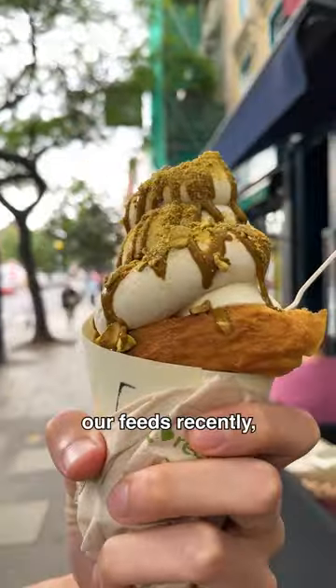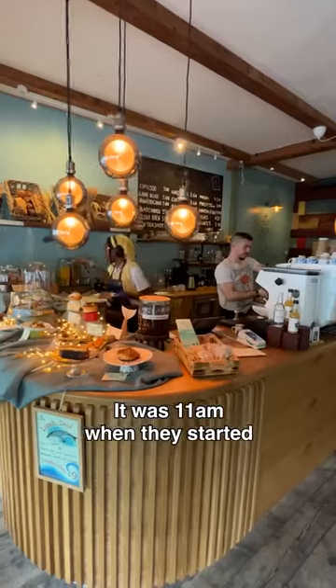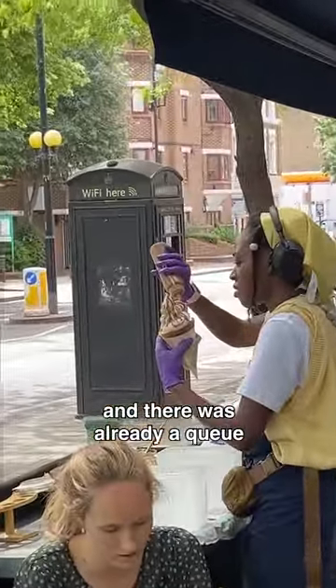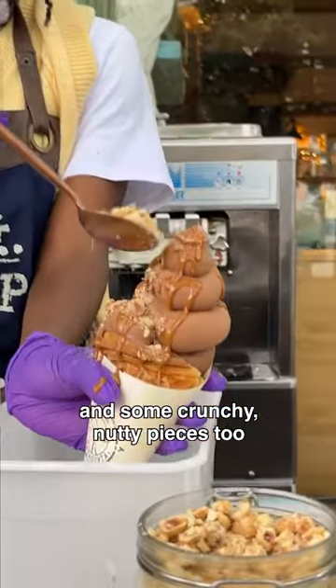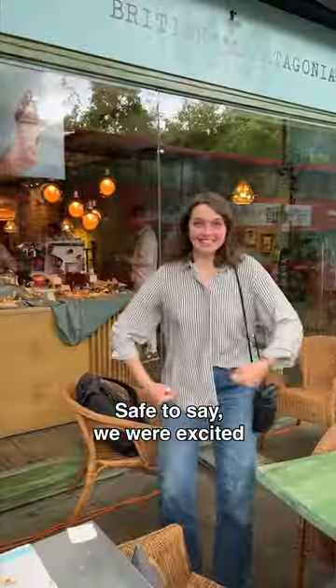These ice cream croissants have been all over our feeds recently, so me and Phoebe had to see if the hype was truly worth it. It was 11am when they started serving these at British Patagonia and there was already a queue. We ordered a vanilla and chocolate soft serve on a croissant cone, topped off with pistachio and hazelnut praline and some crunchy nutty pieces too. They definitely lived up to the look in person — safe to say we were excited.